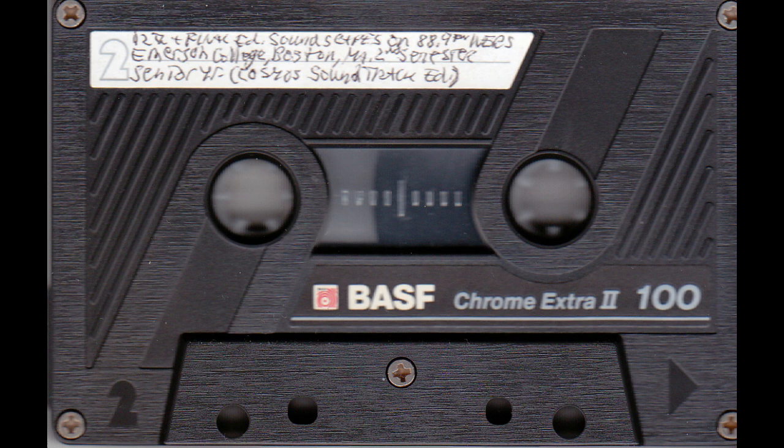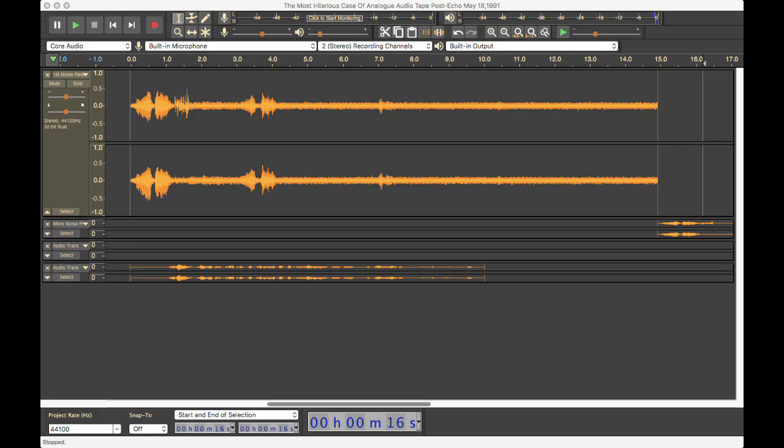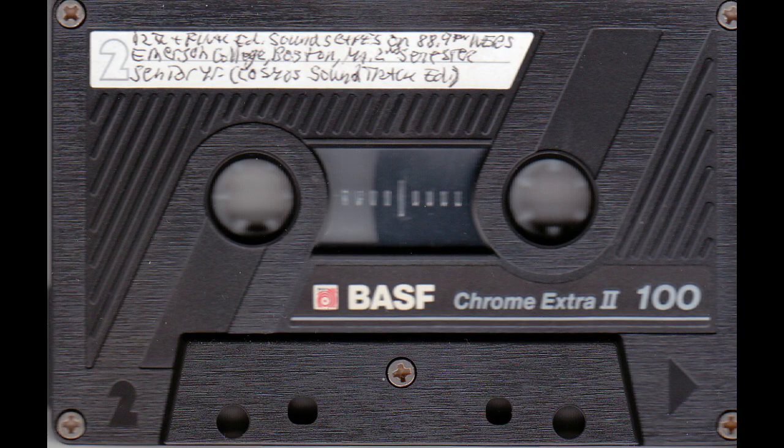That's what you'd hear if you were just sitting there listening to the tape. Now let's boost up those soft levels just a touch. Now let's hear it with the Audacity noise cancelling.